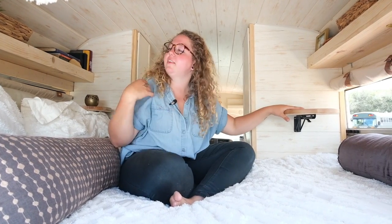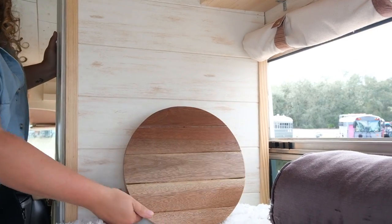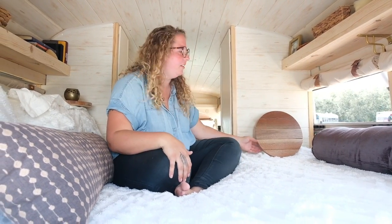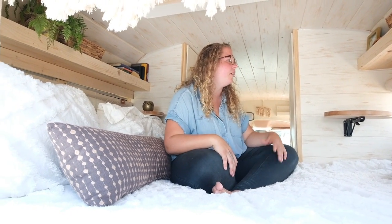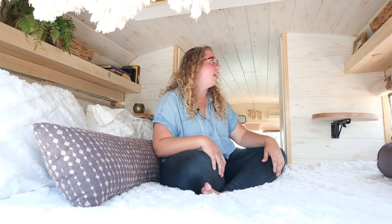I've got these nightstands on either side depending on which way I need to position my head if the bus is leaning a little bit. But these just fold down and can be out of the way as needed — or I kind of like having them up all the time. It's really nice to set my tablet on here and put my keyboard in my lap and just work or watch TV from here. That's been a nice feature to have.